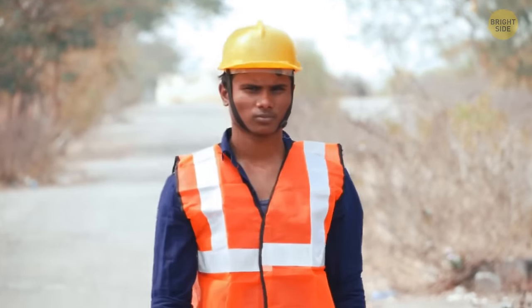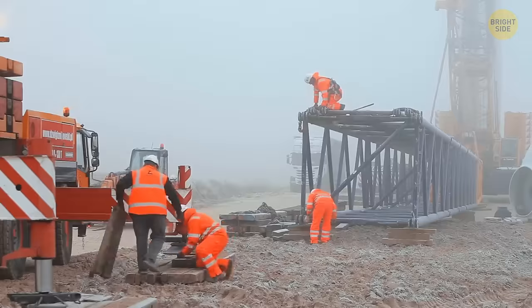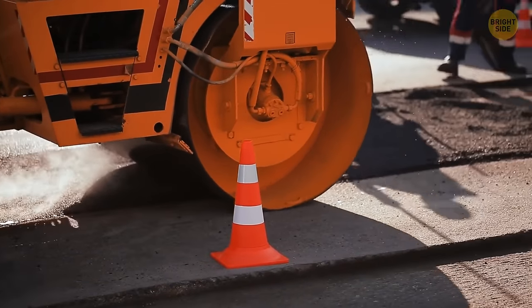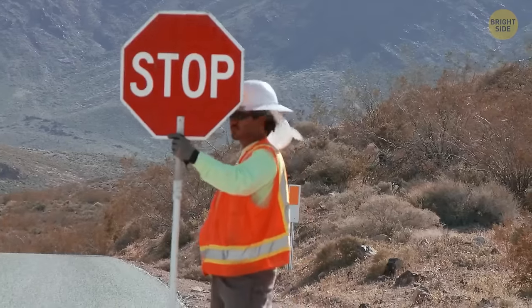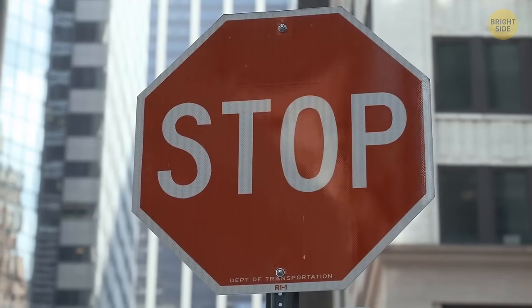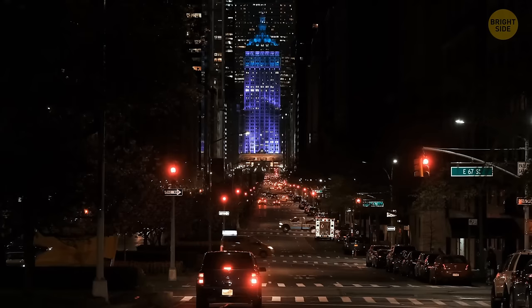Road and construction workers are usually dressed in orange because the bright orange hue is visible even in bad weather — it's the most effective color to attract attention and alert people. No wonder lots of safety jackets and traffic cones are orange as well. The stop sign has an eight-sided shape to help drivers recognize it easily even from the back, and the octagon shape prevents confusion with other signs at night.